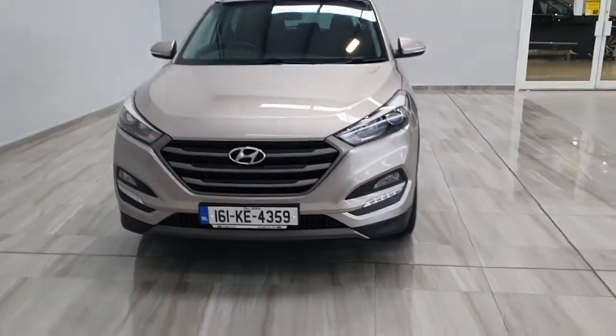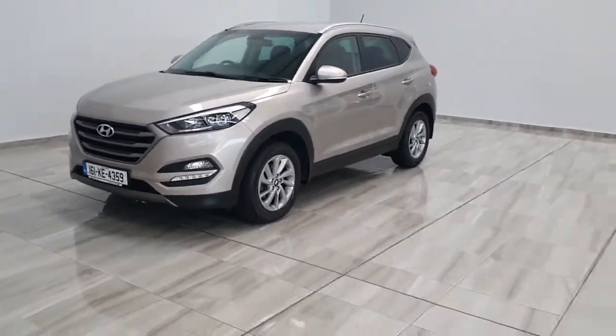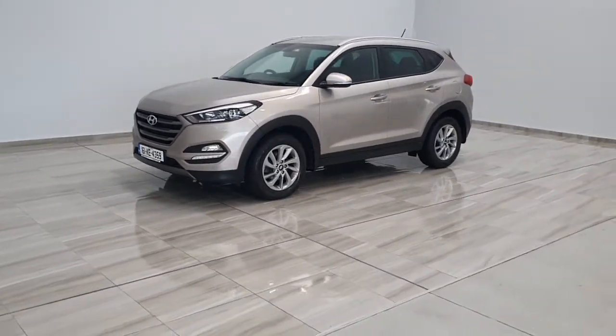Hello and welcome to Finney Model Group. Today we're showing you around our 161 light beige Hyundai Tucson Comfort Plus.